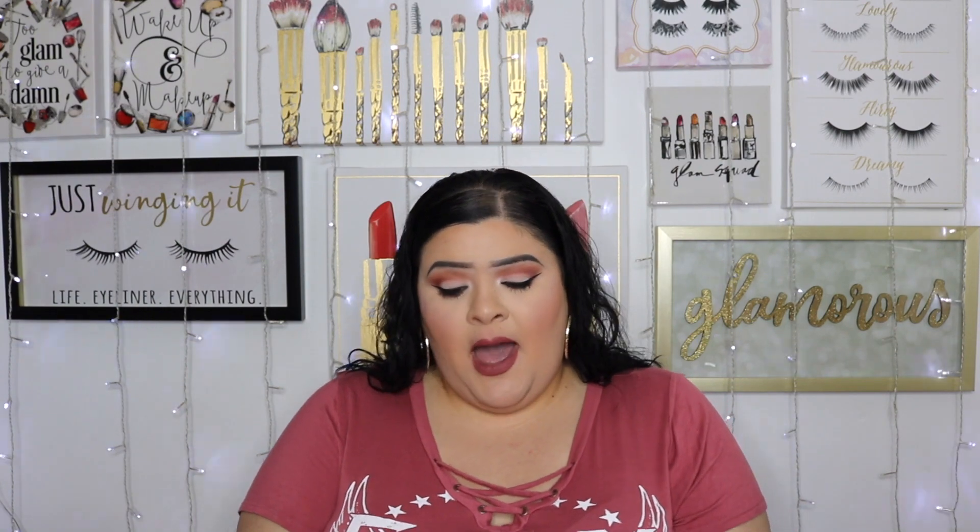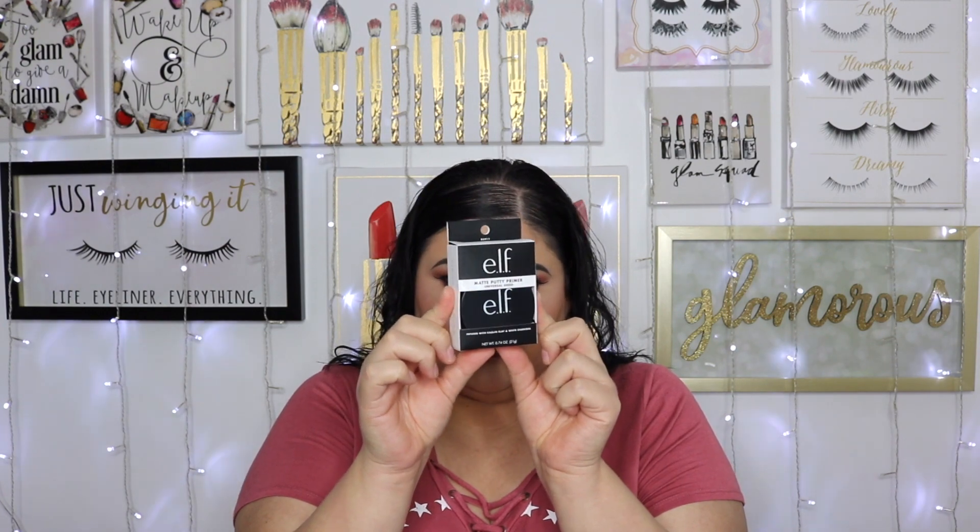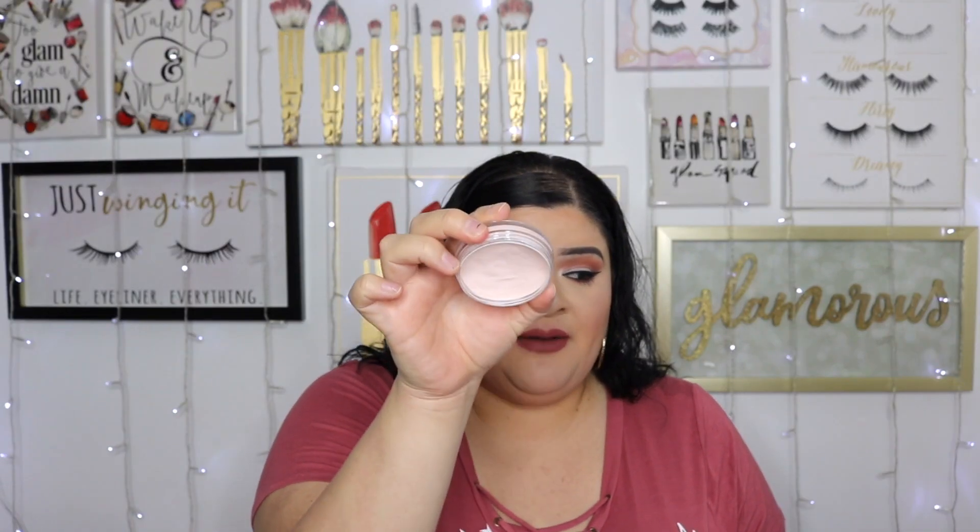Now let's move on to the bigger Target haul from the other day. I went in to do a Fashion Friday at Target, was there for two and a half hours living my best life. I went in specifically to look for the e.l.f. poreless putty primer — but I ended up finding the Matte Putty Primer, a universal sheer primer. I've been loving the poreless putty and this is the only primer I've been using since finishing my full-size Tatcha.